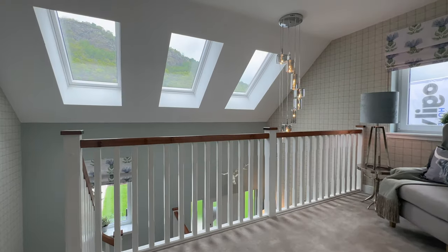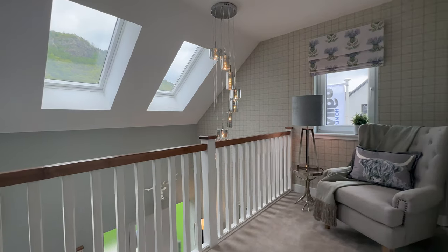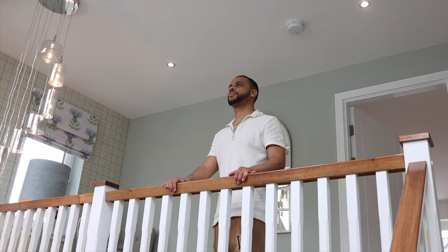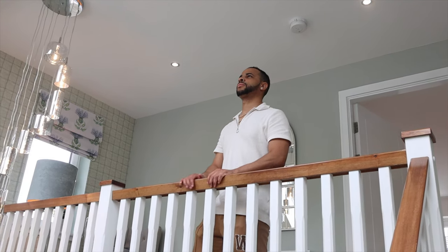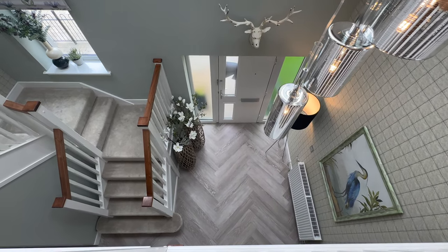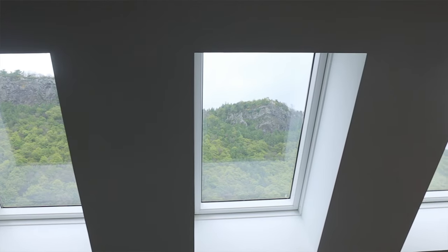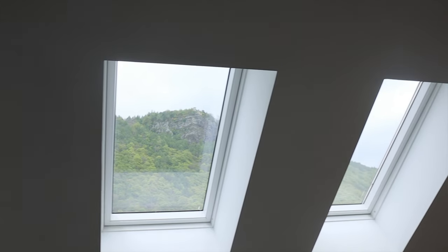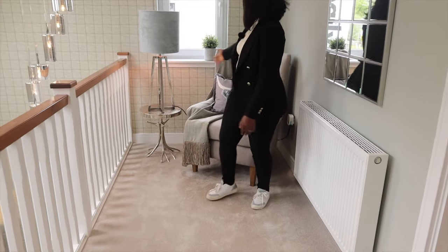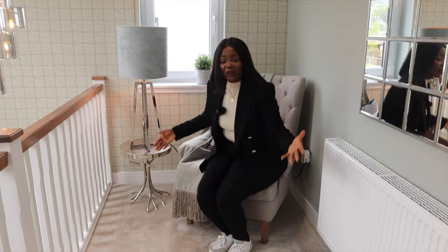We're now going to take you upstairs to the bedrooms. My favourite feature of this house is definitely the beautiful landing architecture — I just love it; you can look down and see who's downstairs. Another thing I love are the roof windows — just look at that view! There's a lovely couch on the landing where you can sit, relax, read a book, and take it all in.